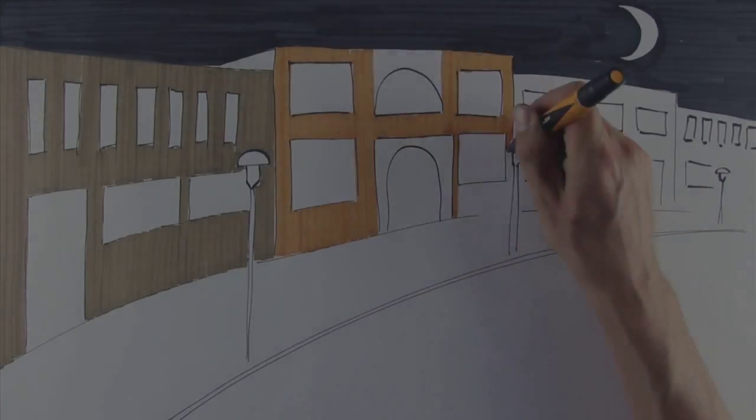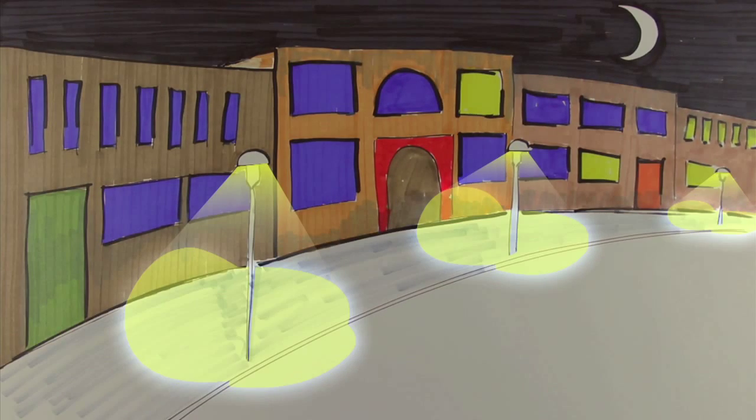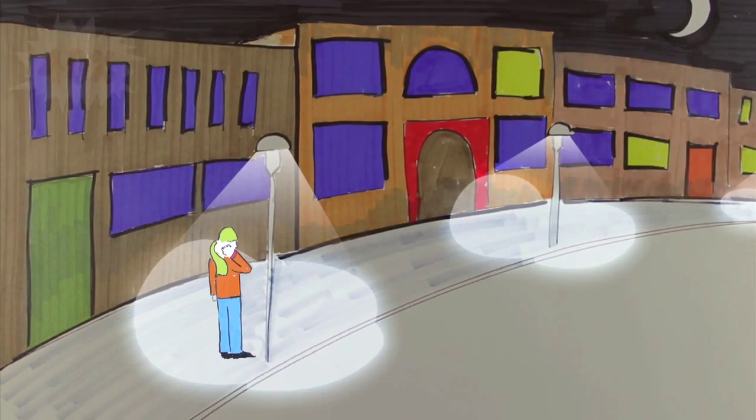Street lights are one of America's cities' largest energy drains. If all lights were converted to LED or another type of efficient lighting, 40% of the energy could be saved. Just one light converted to LED saves enough energy in one day to charge 83 smartphones.